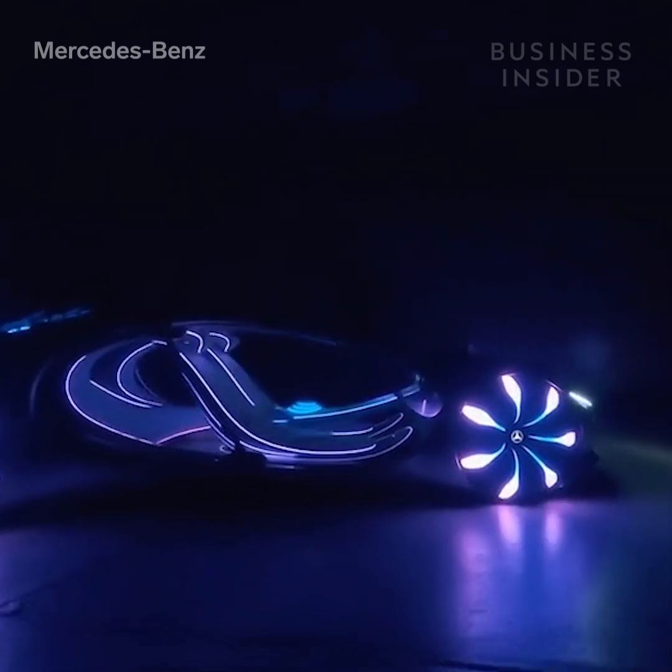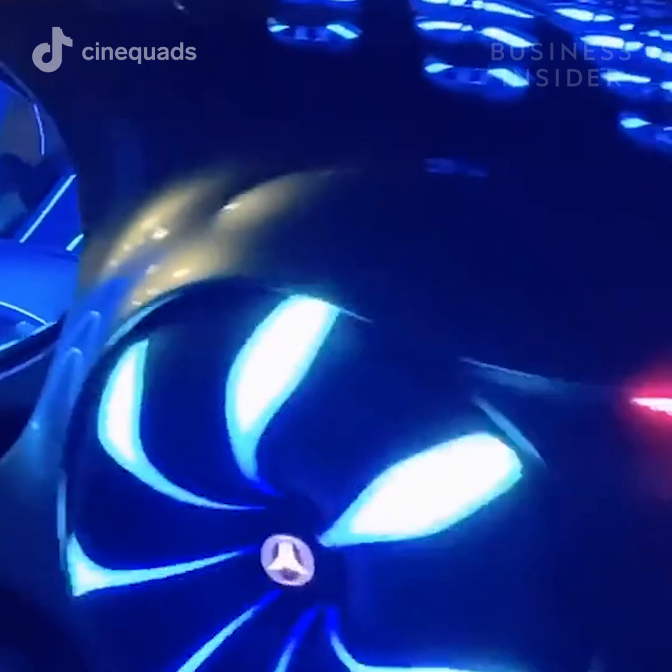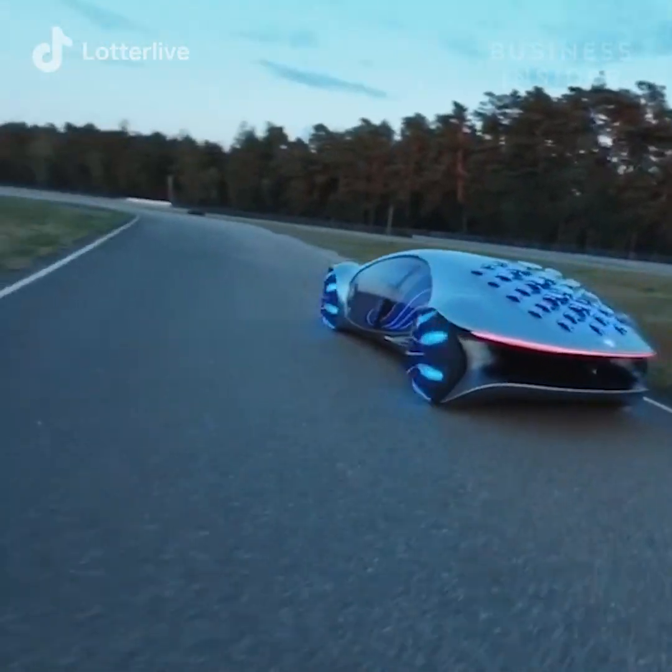While we don't expect anything close to this car in the near or even distant future, some influencers got a chance to test drive the concept earlier this year for the first time.